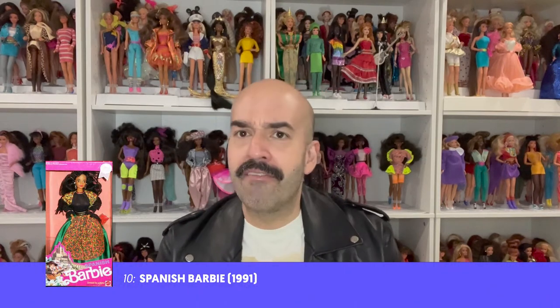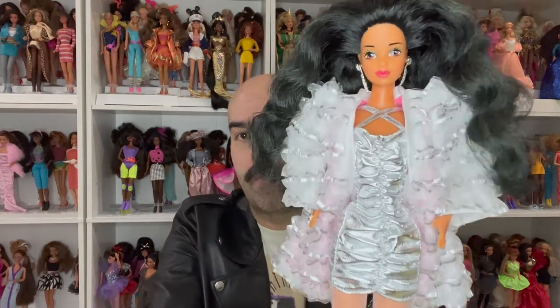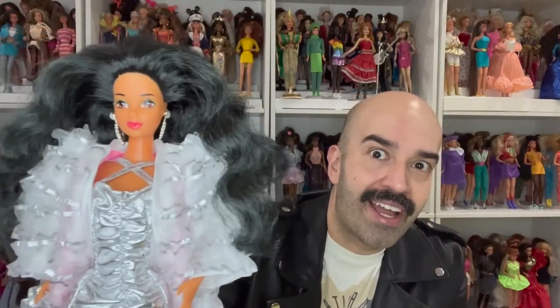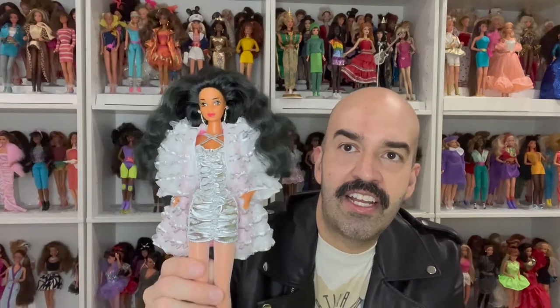Those are my honorable mentions — now let's get into my top 10, which could change any time. Currently at number 10 is Spanish Barbie from the Dolls of the World line, from 1991. I redressed her in one of the classic fashions. She's gorgeous — black hair, dark brown eyes, red lip, a little more of a tan. I actually did an unboxing of this fashion on my channel.